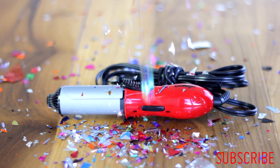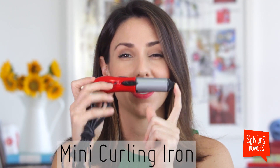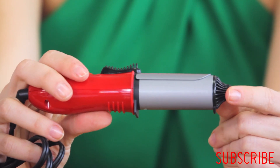The cutest curling iron ever — talk about packable. And this thing works: it heats up quickly, it heats up evenly, and it delivers a killer curl. The same company also does a super tiny flat iron. I will provide links to both of these in the description, and to everything else, of course.